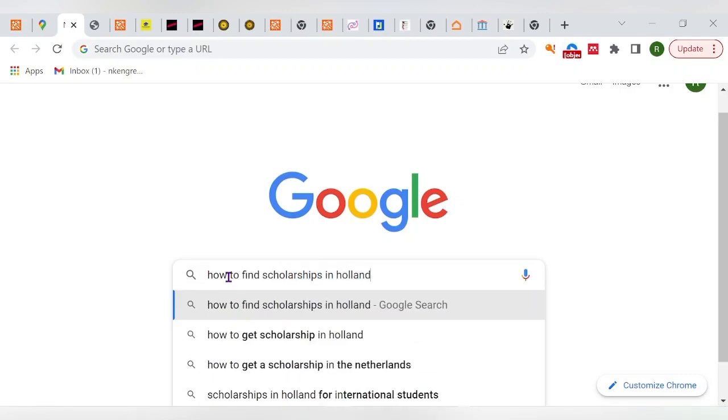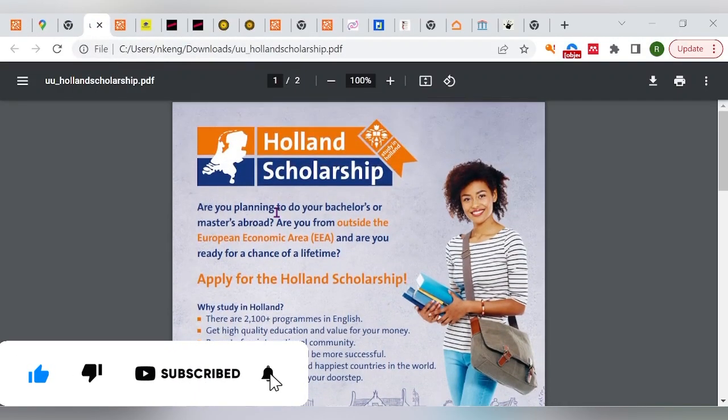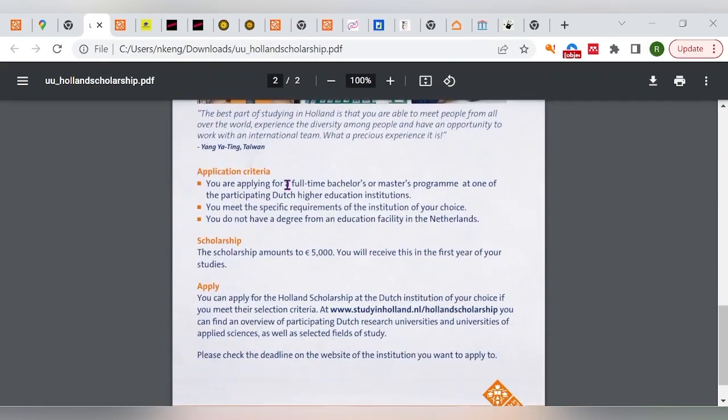Now let's move to the second part: finding scholarships in Holland. There is something fundamental you need to understand — if you're planning to study in Holland or apply to any scholarship there, you must first gain admission into a program. That means you apply to a university for either a bachelor's or master's program, and once you meet the admission requirements of that institution, you then find a scholarship for yourself.